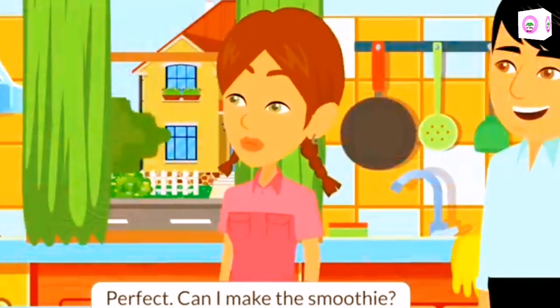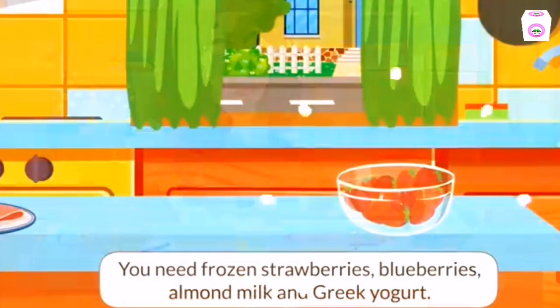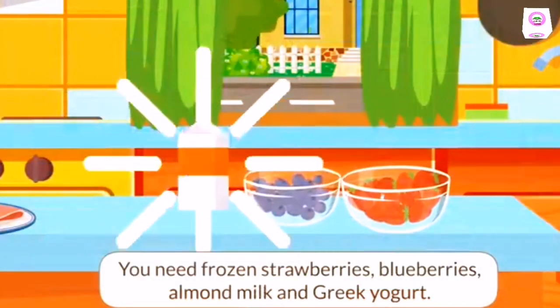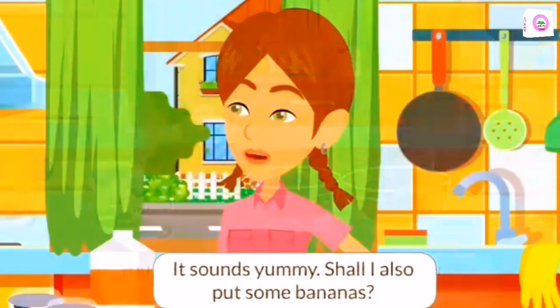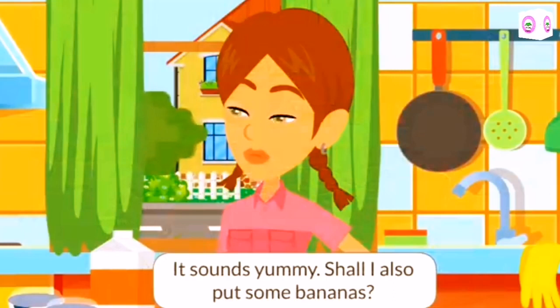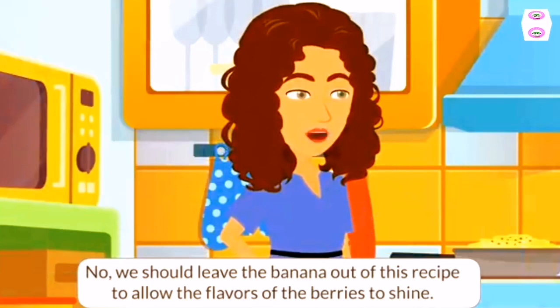Can I make the smoothie? Yeah, sure. You need frozen strawberries, blueberries, almond milk, and Greek yogurt. It sounds yummy. Shall I also put some bananas? No, we should leave the banana out of this recipe to allow the flavors of the berries to shine.